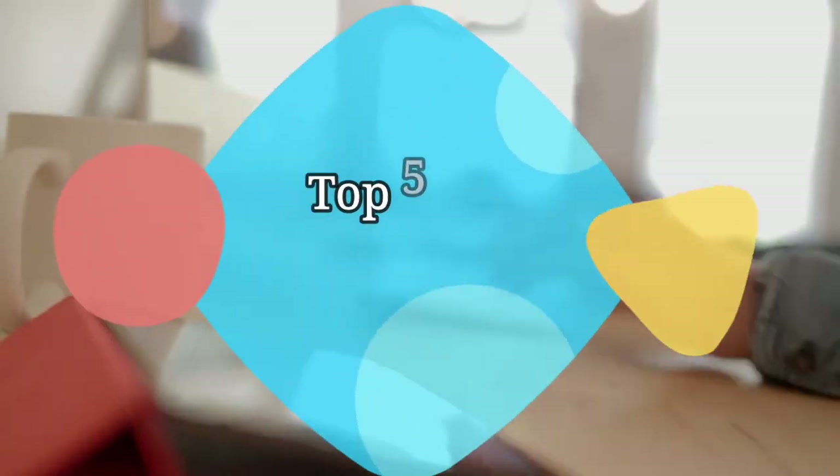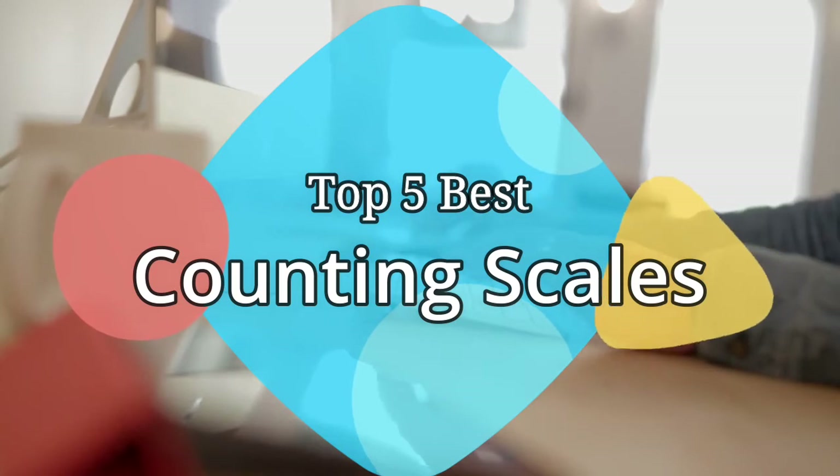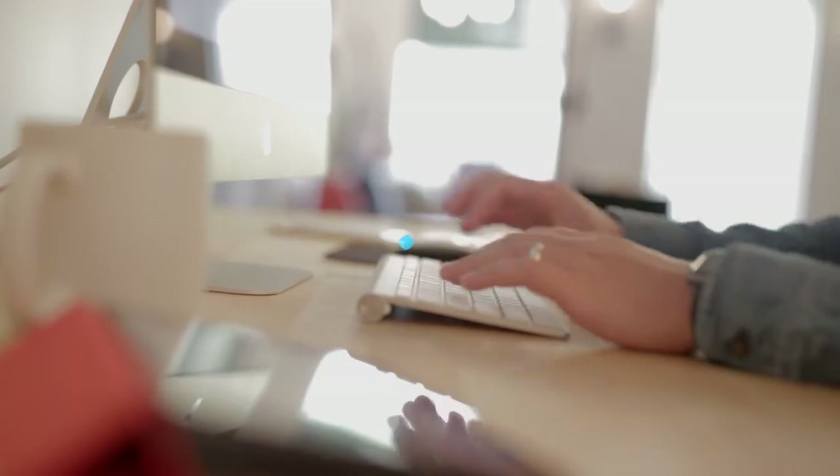Hey guys, in this video we are going to be checking out the 5 best counting scales on the market this year. We have listed them based on performance, features, and price. Let's get started with the list.